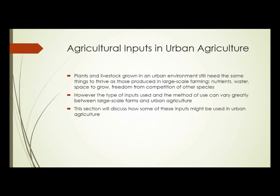Nutrients, water, space to grow, freedom from competition of other species. But the types of inputs used and the method of use can vary greatly between large-scale farms and urban agriculture. Much of that difference is due to the scale alone. This section will discuss how some of these inputs might be used in urban agriculture.